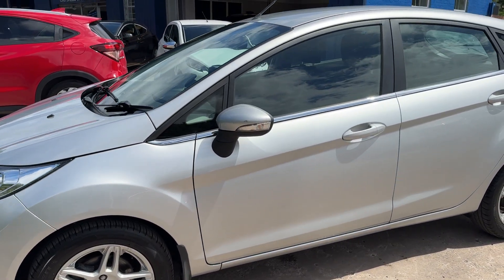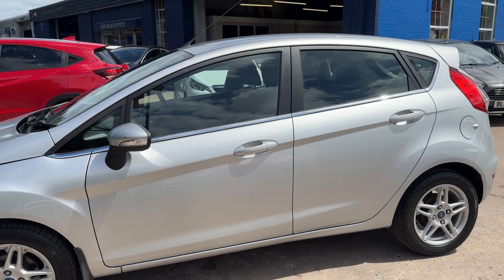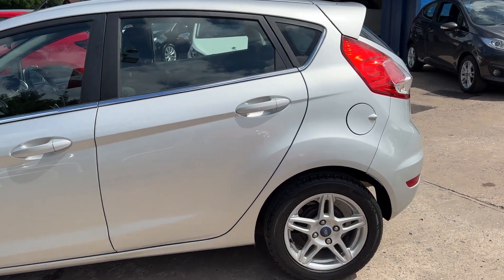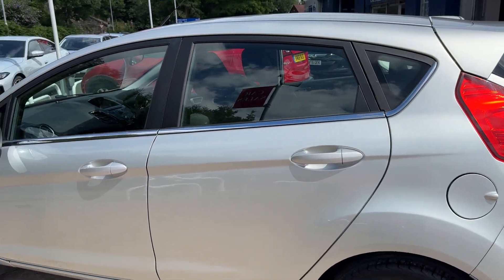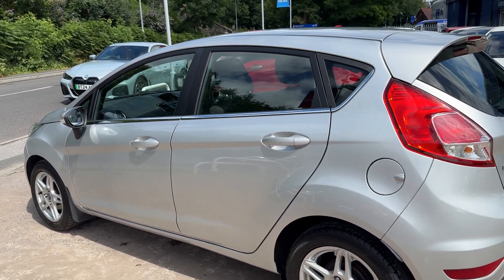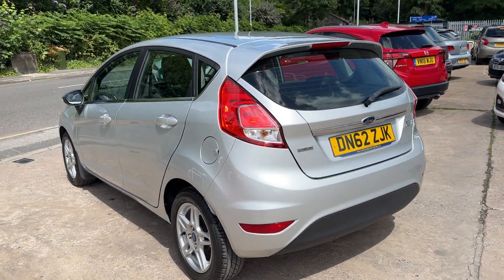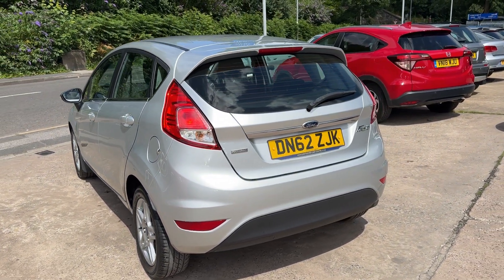This car is a metallic silver, has a 1 litre petrol engine, 15 inch alloy wheels, air conditioning, electric windows, electric mirrors, it's a 5 speed, has a heated front windscreen, stop-start engine, and radio CD.